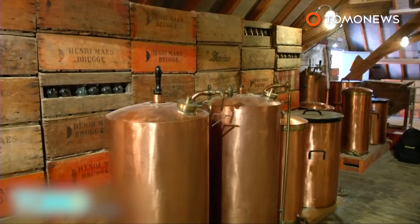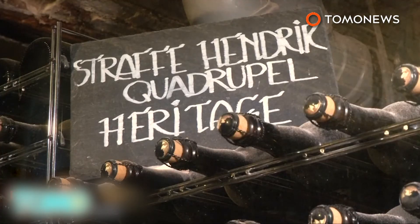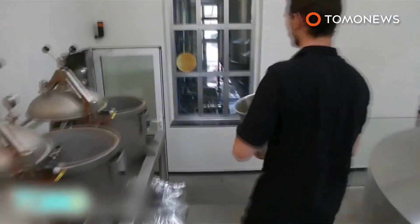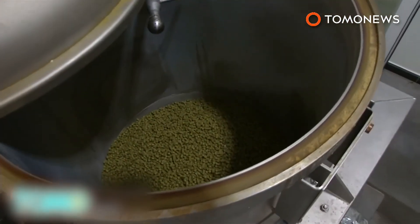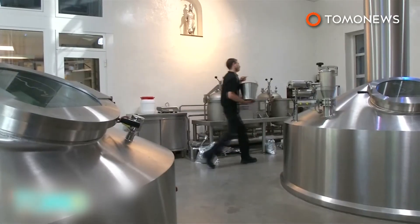The earliest brewing at de Hoffmann was recorded in 1564. The current owner of the brewery was advised to shut down the historical site and move the operation to an industrial setting. However, he refused the proposal in order to keep the Bruges-made beer authentic.